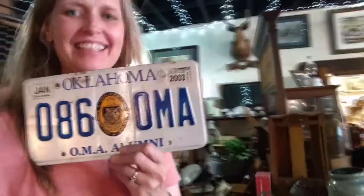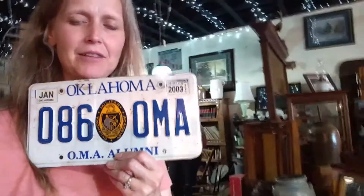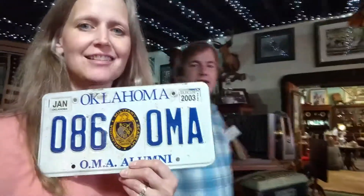I found a license plate — look at what it says. It's probably backwards. That's what my grandkids call me.